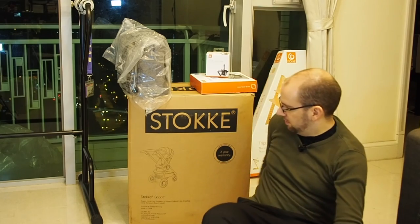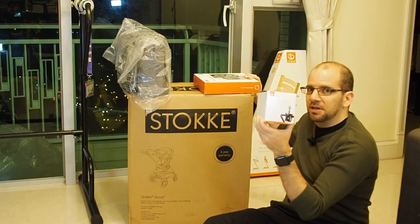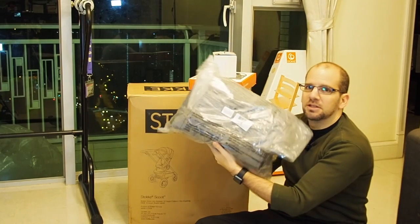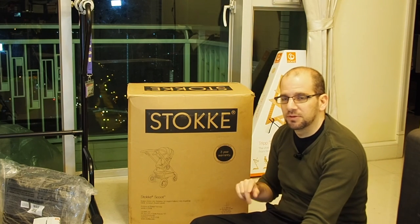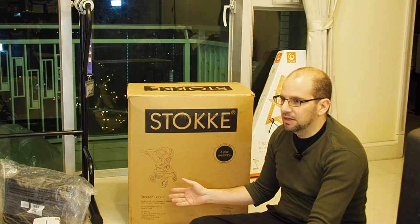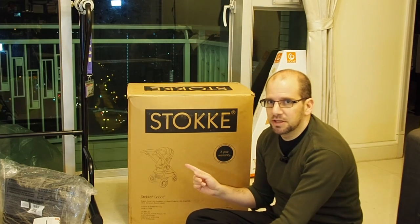It's from Stokke — not exactly sure how you pronounce it — it's a Norwegian brand, pretty fancy. This is the Stokke Scoot. We also got a couple of accessories: a stroller cup holder, a stroller blanket, and an attachable diaper bag slash extra storage. I'll skip those for today and do them in a separate video. The Scoot is not the highest or most expensive model — that's the Explorer. This one retails in most countries around $600 US.